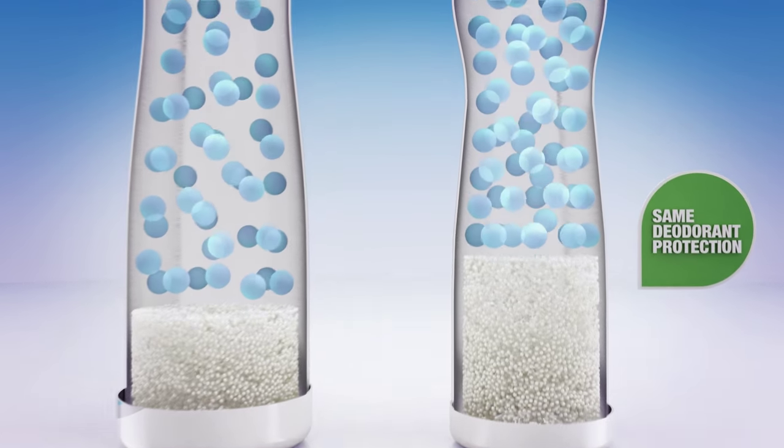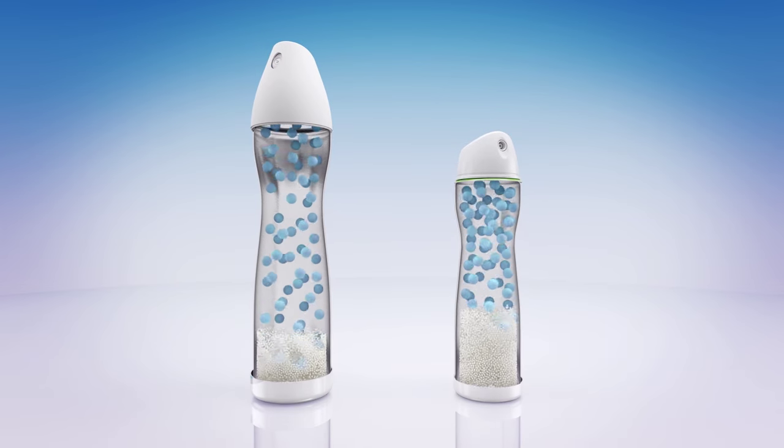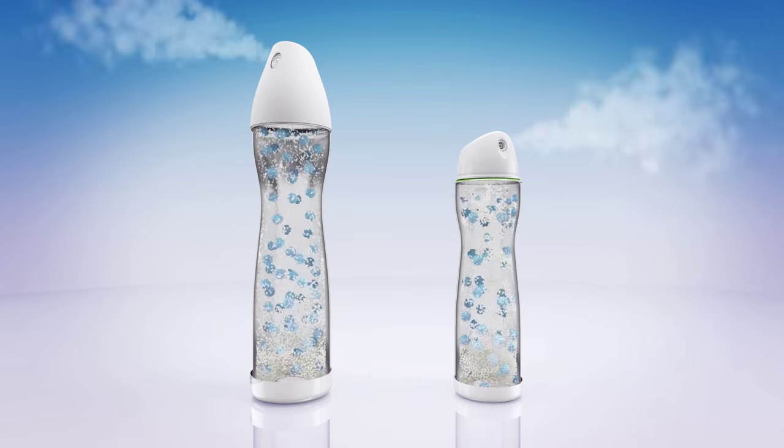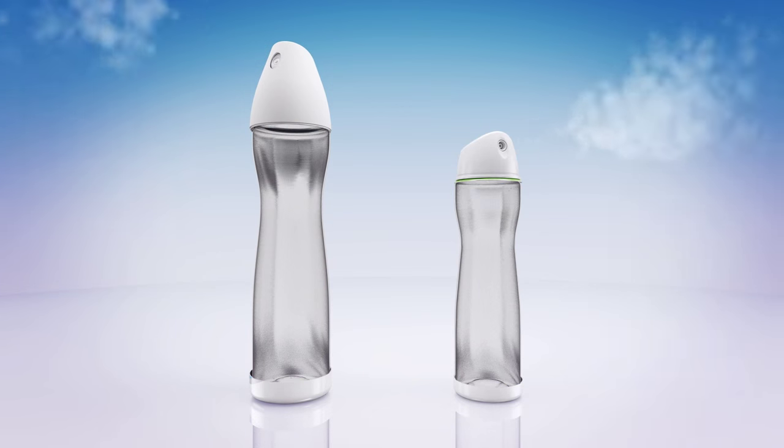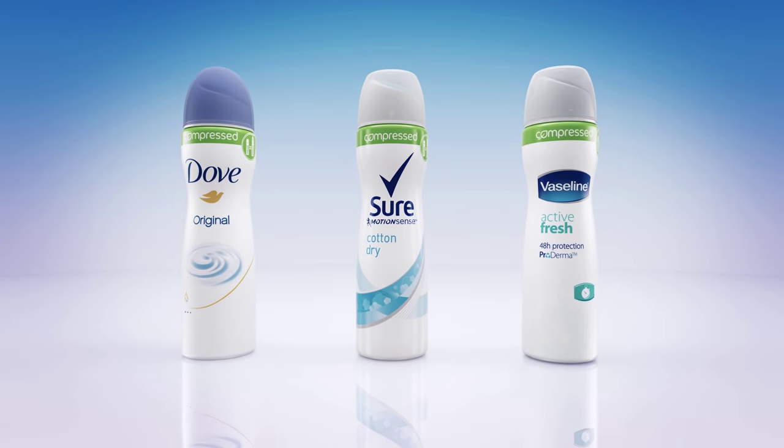With less gas, the spray feels a little gentler against your skin. But you still get the same amount of protection with every spray, meaning they work just as hard and last just as long as before. Compressed deodorant — same protection in a smaller, smarter can.